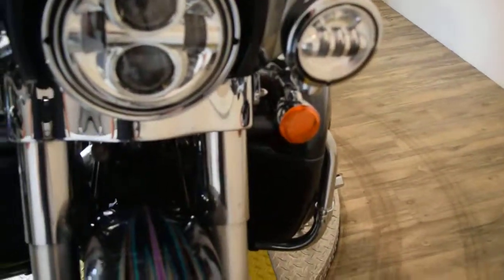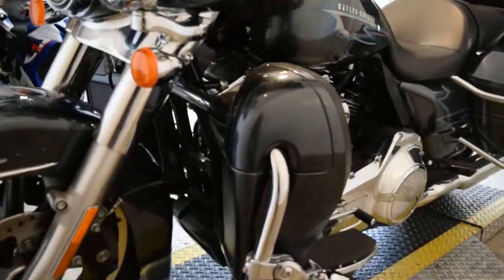Some Daymaker headlights, tires are in great shape. You can come see this bike in person.